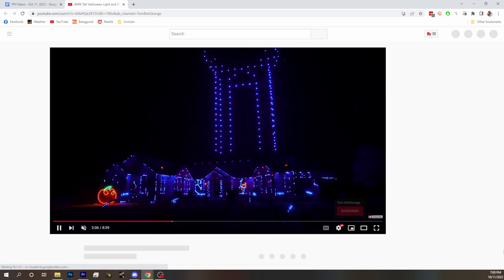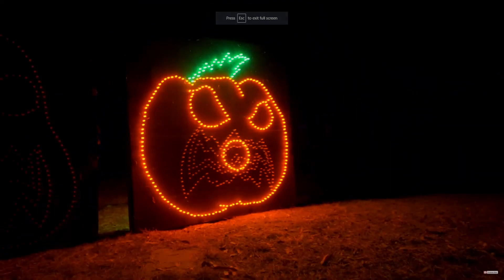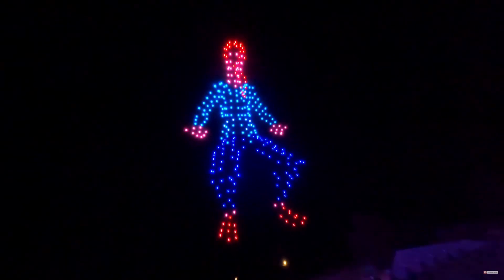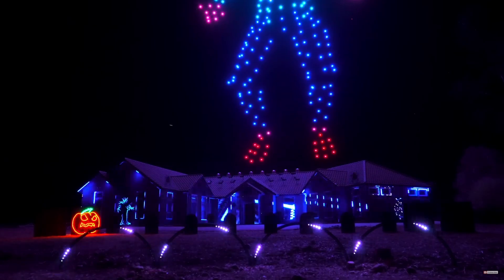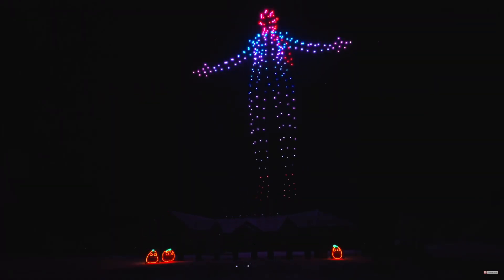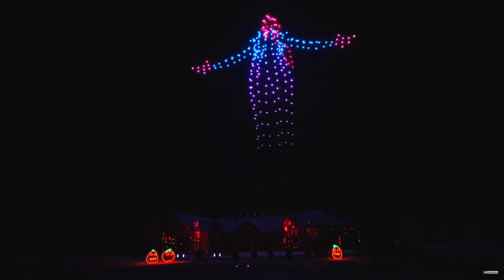This is a Halloween lights display involving drones. This guy has been doing Halloween lights every year with better and better displays. This year he added a drone light show — filmed by a drone. He goes under the name Magical Light Shows on YouTube. I think they also do installations if you want a light show at your place.